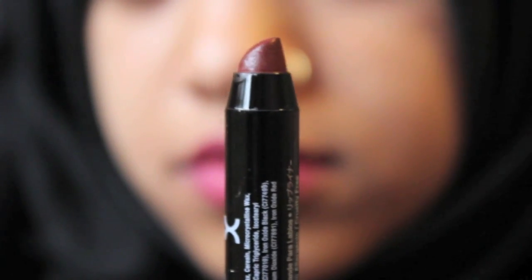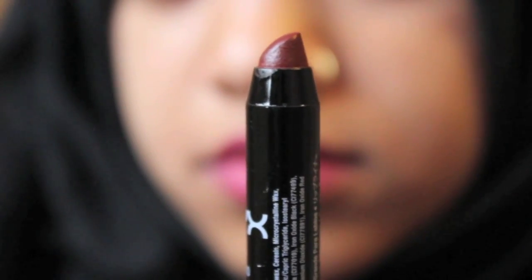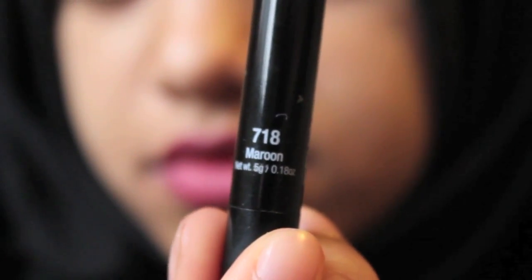The next lipstick is one of those NYX Jumbo Lip Pencils again — the ones that look like lip pencils but the texture is exactly the same as lipstick. It's in shade 718 Maroon, and I absolutely love it. The only bad thing is it's not as long-lasting as I'd like — after about an hour it'll start going all weird. It's one of those lipsticks you have to constantly top up if you want the colour to stay prominent throughout the whole day.